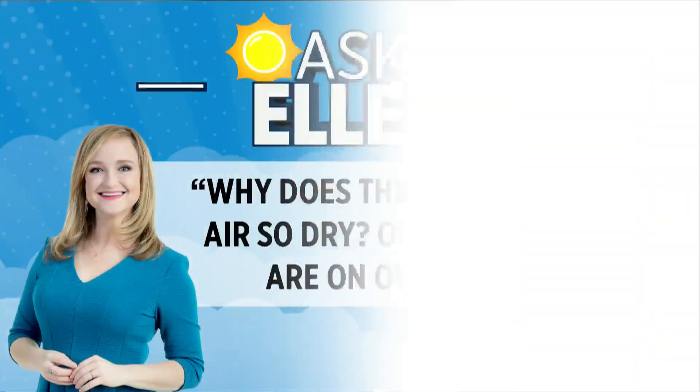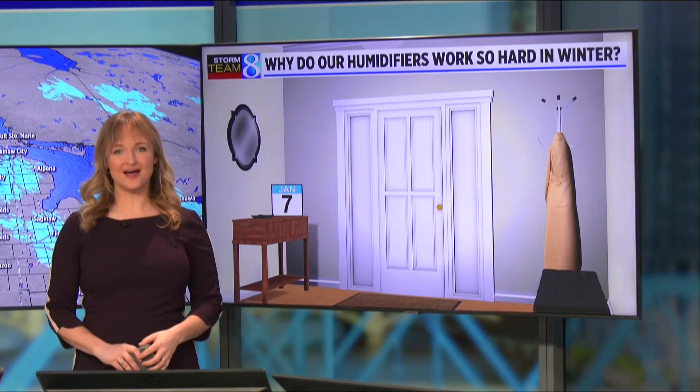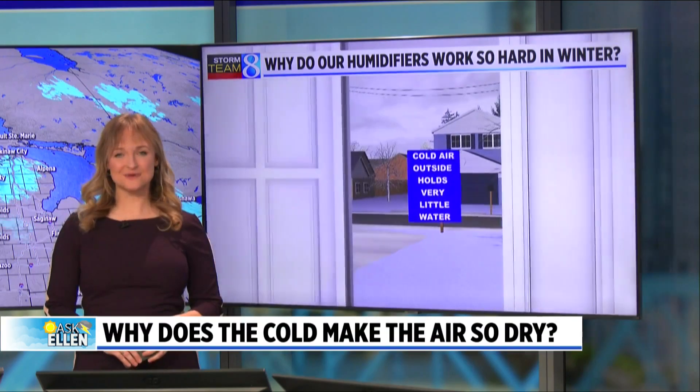In another edition of Ask Ellen, our Storm Team 8 Chief Meteorologist Ellen Baca explains why the cold can make the air so dry. This comes as one viewer stated their humidifiers are on overdrive. I love this question — I feel this question. The air inside my home is so dry, and that especially happens in the wintertime.